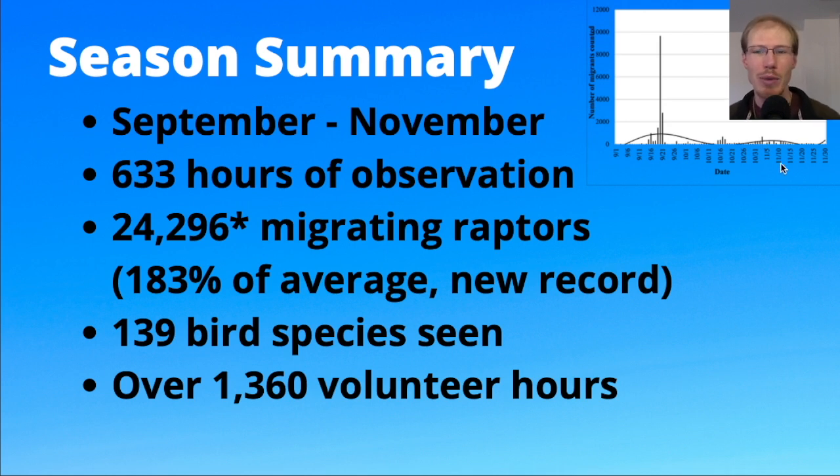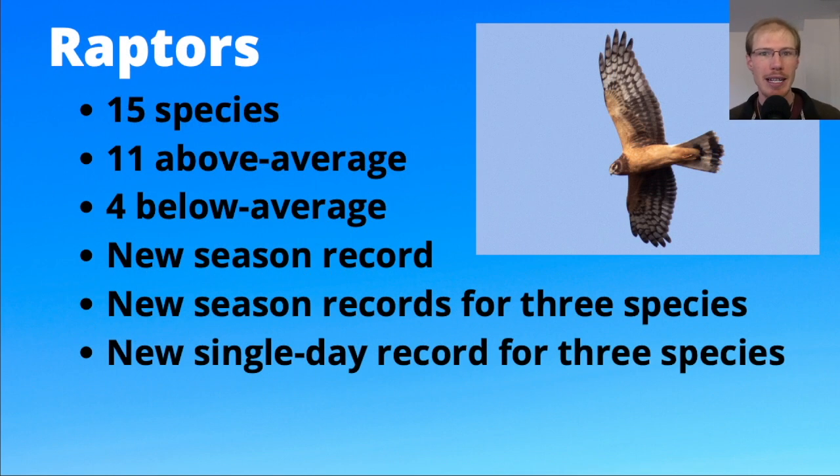Because of the scale of that one really big day, most days you can't even see anything at all. It just shows that sometimes a large percentage of the entire season comes through on a small number of days. Before we jump into the individual species, let me give an overall summary of the raptors.